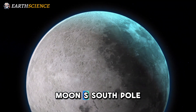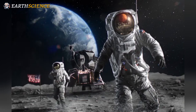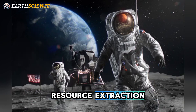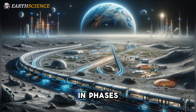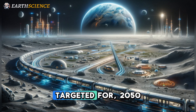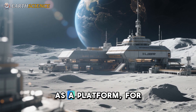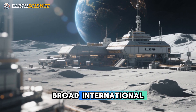Located near the moon's South Pole, a region believed to contain water ice, the station will facilitate studies in lunar geology, astrophysics, resource extraction, and moon-based Earth observation. Construction will take place in phases: a basic model of the station is expected to be completed by 2035, with a more expansive version targeted for 2050. The ILRS is also being positioned as a platform for future deep space missions and will foster broad international collaboration.